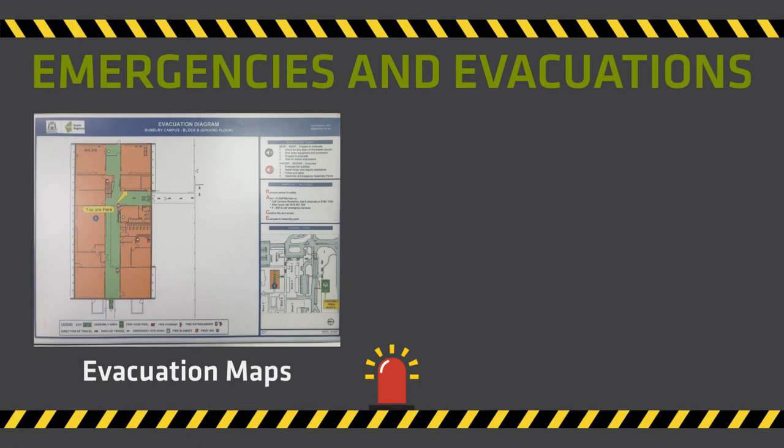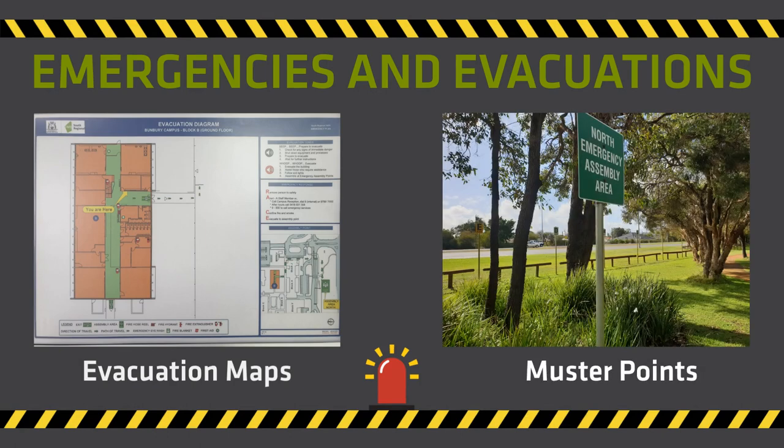Each year TAFE has emergency and evacuation drills for the whole college, which sometimes occur spontaneously. It is important to remain calm and follow directions from your lecturer and wardens, listening to all announcements and the different types of sirens and alarms you will hear. If you are out of class at the time of an emergency, follow the directions of the staff member in that building — they will record your name and your lecturer will be informed. Evacuation maps are situated in every building showing the best direction to exit. There are muster points at the north and south of the college. Always follow the directions of staff who will guide you.